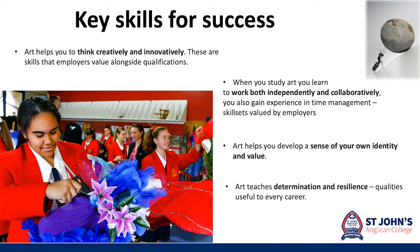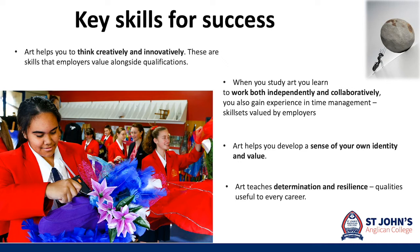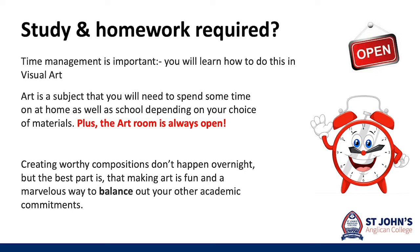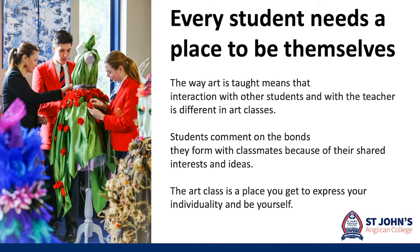Art will equip you with all the skills necessary for success. Employers are looking for creative thinkers and innovators and people that can work both independently and collaboratively. It will teach you determination and resilience and help develop your own sense of identity and value. Art is a subject you can spend time on at school and at home. It will teach you time management skills and is a fun way to balance your academic commitments and keep your options open for a variety of career paths. The art room is always open for you as a senior student — it is a place where you can be yourself and express your ideas, feelings and individuality.